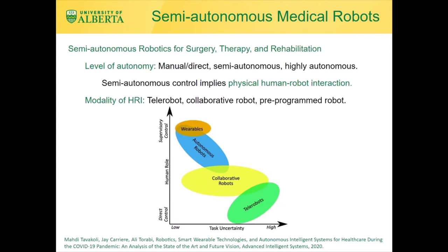In semi-autonomous robotics for surgery, therapy, and rehabilitation, the level of robot autonomy can be low, corresponding to manual or direct control of the robot by the clinician, or can be high, corresponding to little or no significant role for the clinician. Mid-levels of robot autonomy or semi-autonomy implies some level of physical human-robot interaction and collaboration. Telerobots under direct human control are used when task uncertainty is high, collaborative robots under shared control when uncertainty is medium, and autonomous robots under supervisory human control when task uncertainty is low.